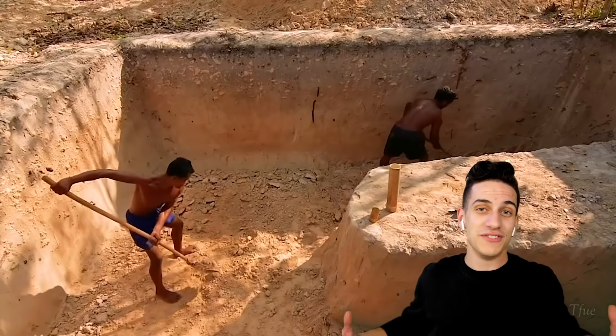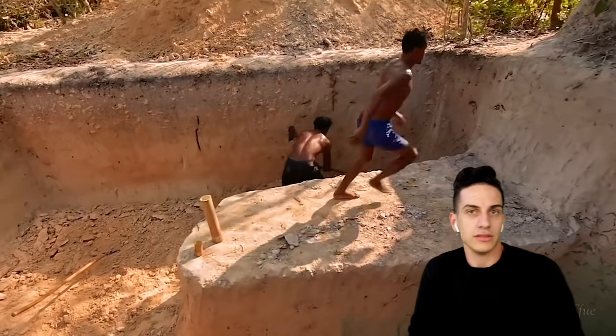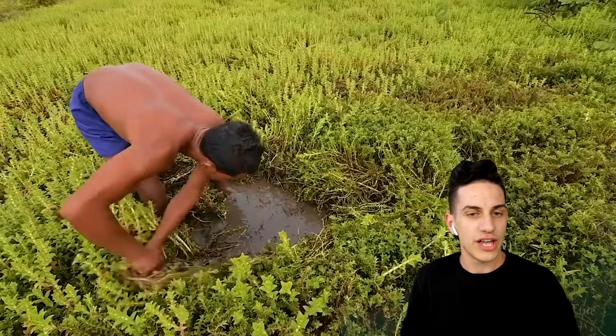We all know what this man does — you've seen it from the previous videos. He's trying to make a primitive underground city that is just straight up legit. This dude doesn't even need to buy real estate; he can just make his own.